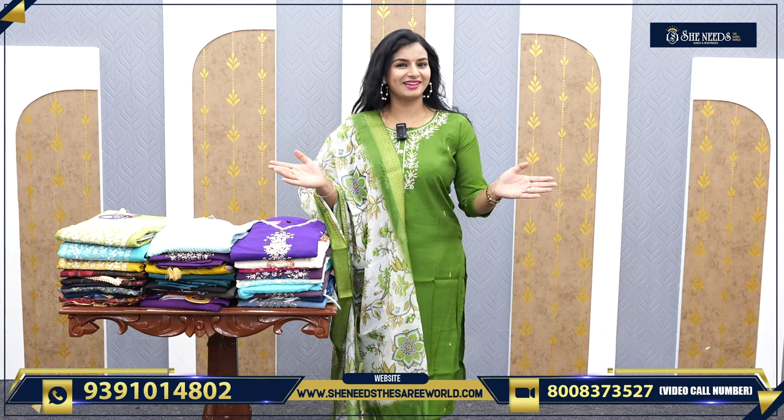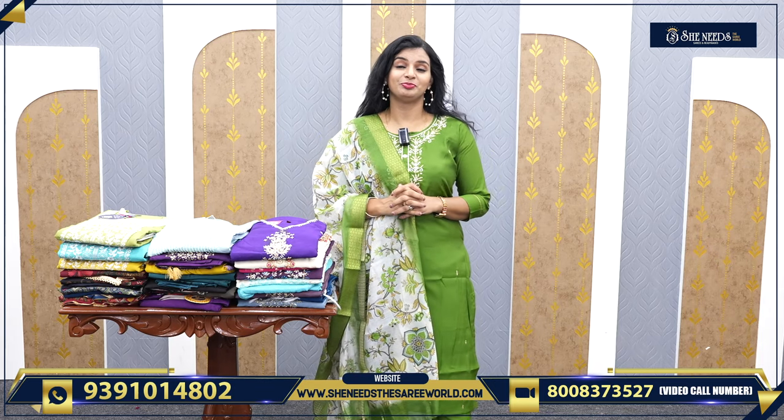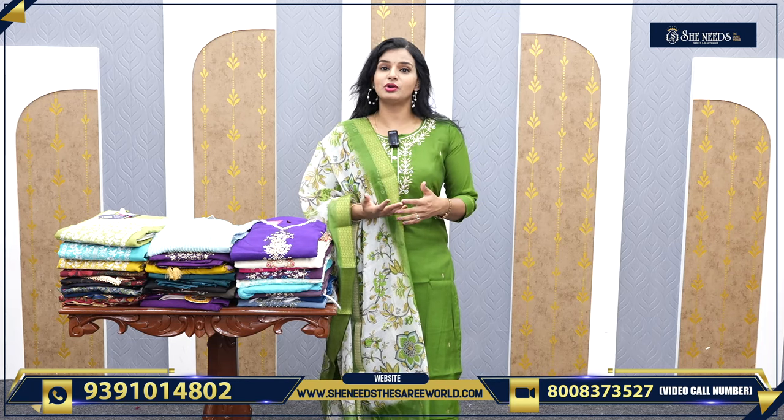Hi, welcome everyone. We are very happy to have a super collection of semi-party wear dresses. In the summer season, we also have a very comfortable sari collection.